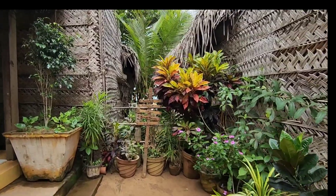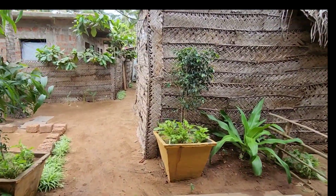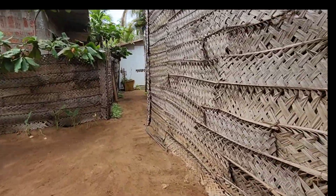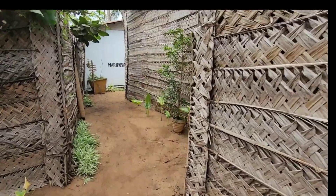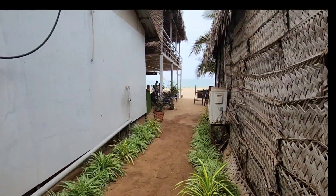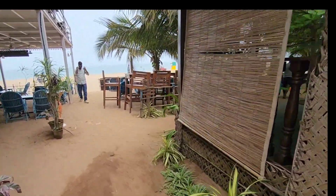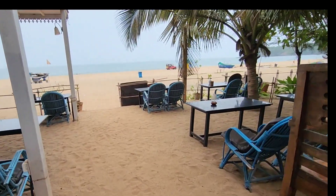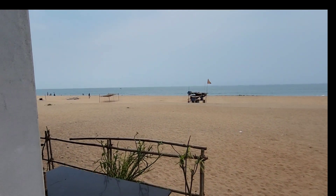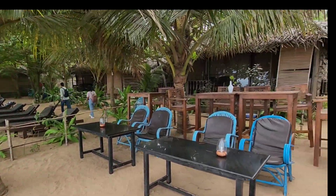The reception area is where you will be waiting, or if you want to go to the room you will have to check in at the counter. When you come inside and look around, you can see the whole beach in front of you. When you come outside and get a full view of the beach, it feels great.